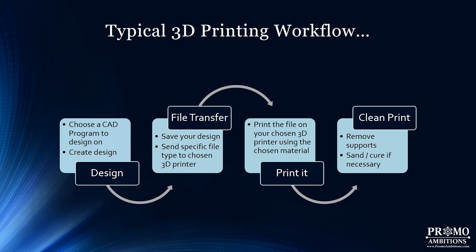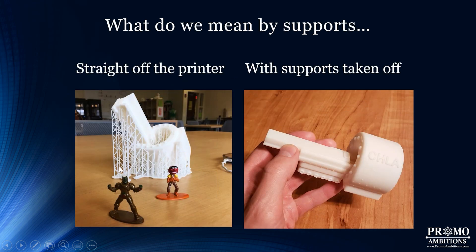Now let's cover the typical 3D printing workflow from idea to final clean print. You choose a CAD program — CAD stands for Computer Aided Design, any program that lets you design in three dimensions. Once you've created the design, you go through the file transfer process: save the design and send it to your chosen 3D printer. Then you print using your chosen material, and afterward you remove the print, clean it, remove the supports, and sand and cure if necessary.